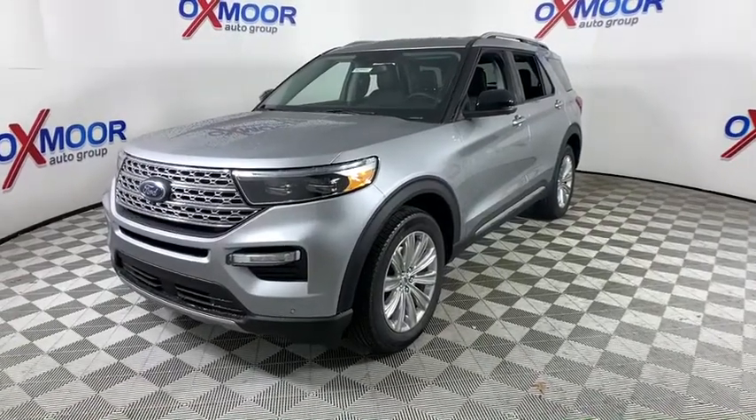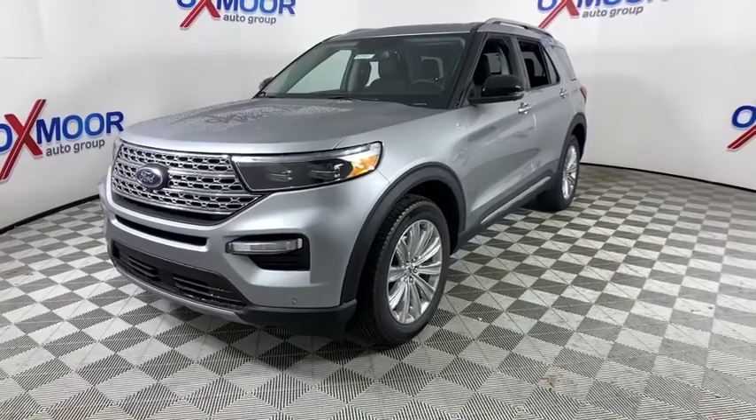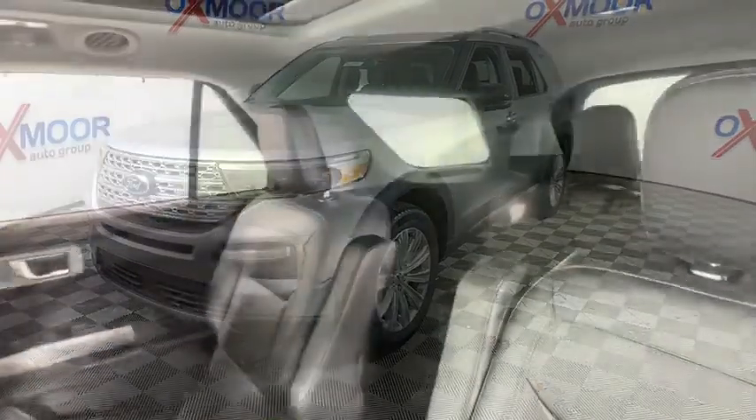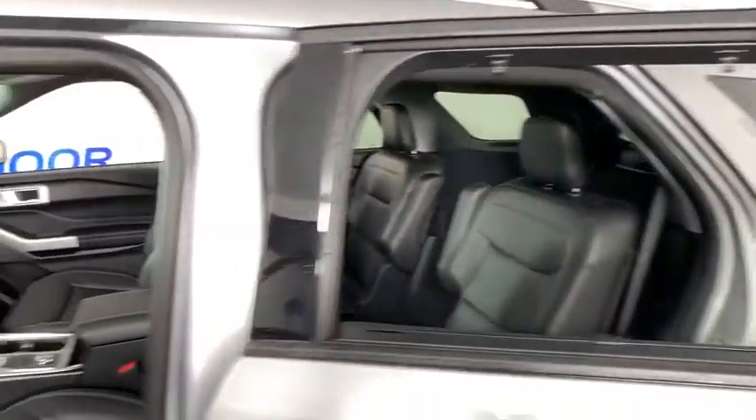Fog lights, heated front seat, electronic stability control, heated steering wheel, compass, rear window defroster, security system, power windows, trip computer, panic alarm, tachometer.